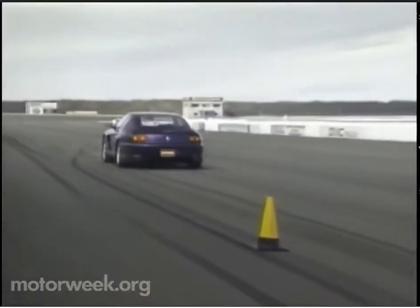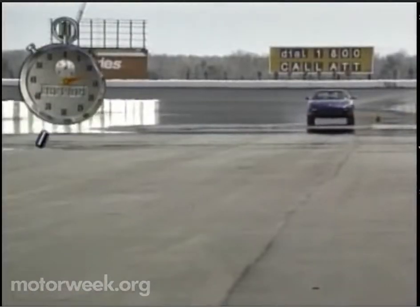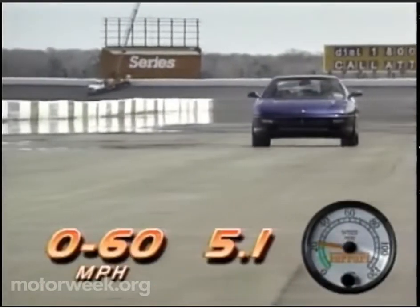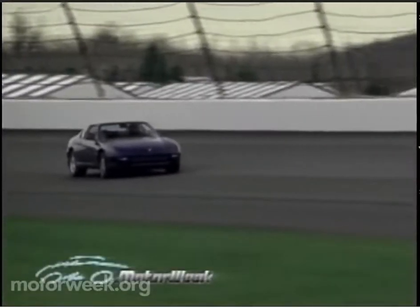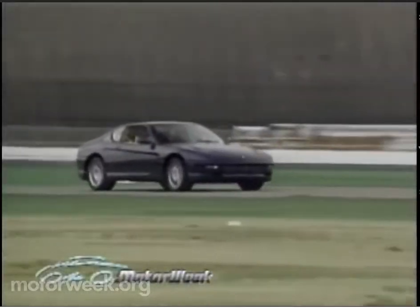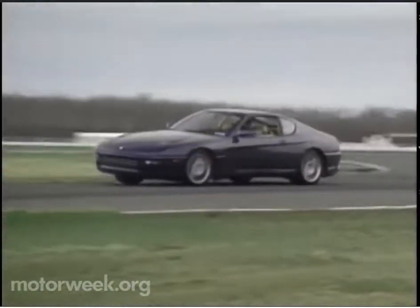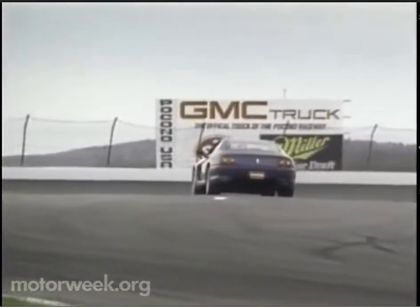The 456 GT gives up less than a half second to its smaller sibling, devouring the quarter mile in 13.4 seconds at 109 miles per hour, and clipping off zero-to-60 runs in a mere 5.1 seconds. Carving through the first of Pocono's high-speed sweepers, you feel the extra bulk of the 2+2, and experience an ever-so-slight floatiness to the ride. But the ZF Variable Assist Power Steering took little time getting used to, and as soon as the turns get serious, you swear the car seems to shrink around you. Corners are attacked with surgical precision, and the adjustable suspension hungers for more.